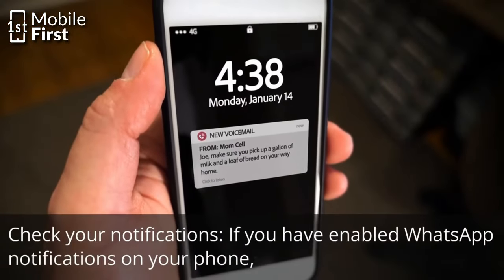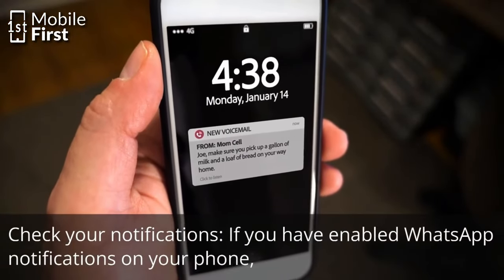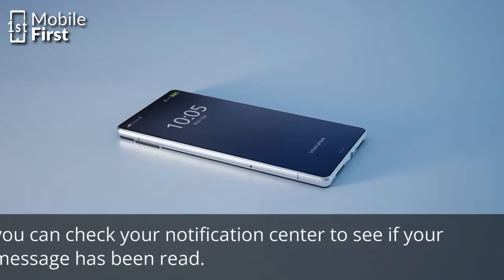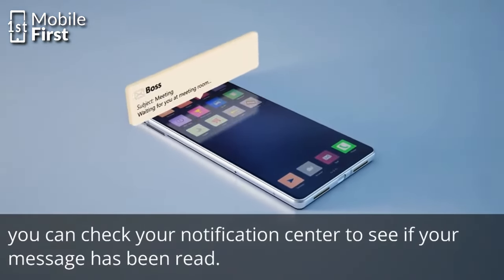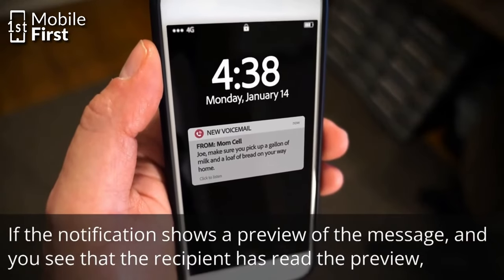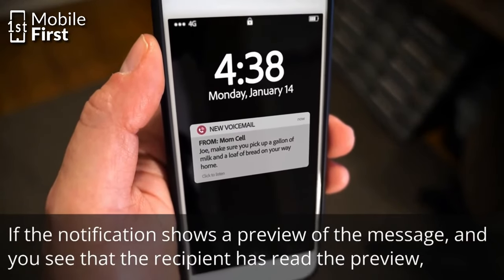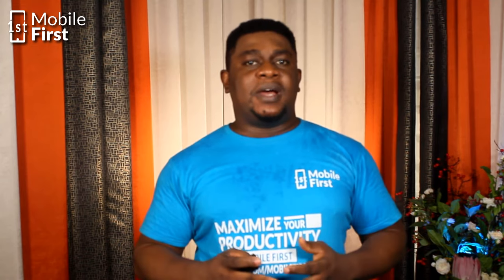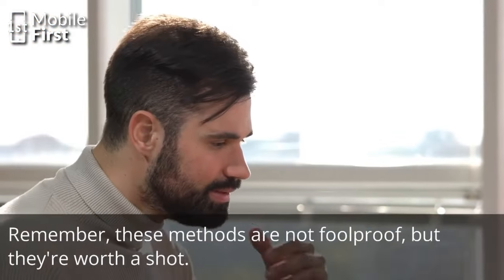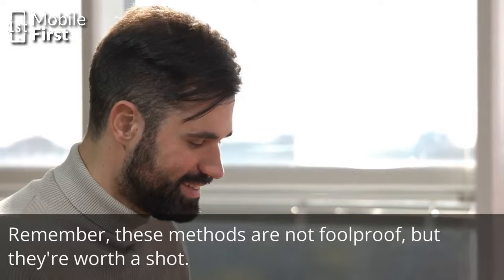Checking your notifications: if you have enabled WhatsApp notifications on your phone, you can check your notification center to see if your message has been read. If the notification shows a preview of the message and you see that the recipient has read the preview, it is possible they have read the message. Those are some tips on how to tell if someone read your WhatsApp messages, even if the double check marks option is turned off. Remember, these methods are not foolproof, but they are worth a shot.